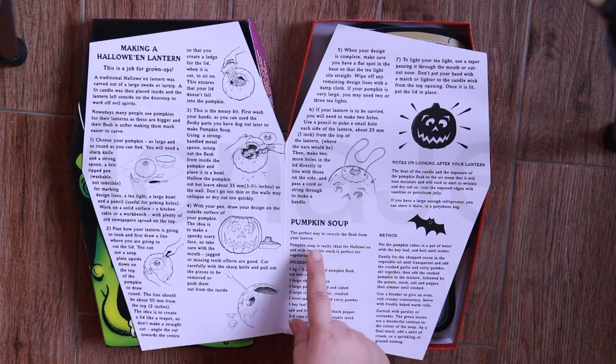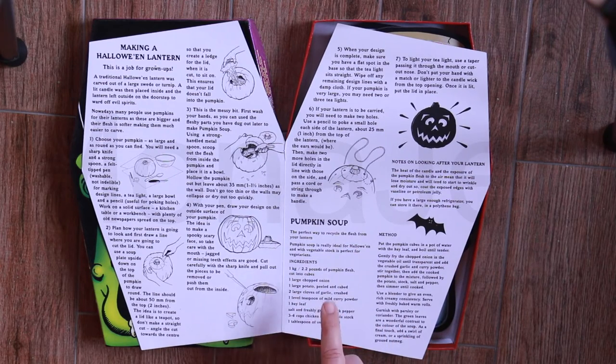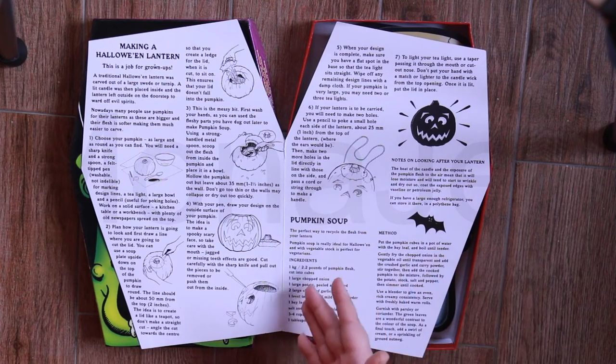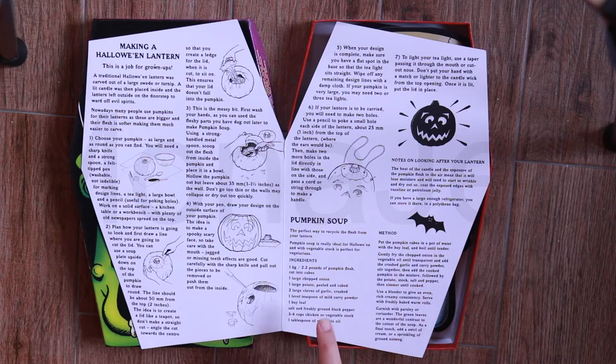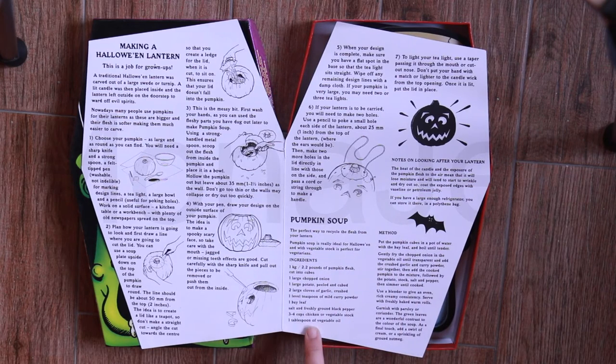Now we're going to go and do the pumpkin soup. I know I keep saying pumpkin, but it is really squash. Whatever I have, I'm just going to make this squash soup — pumpkin soup. We're going to make soup. I hope I have everything available here in the ingredients. Let's go make some soup — follow me, we are in the kitchen.